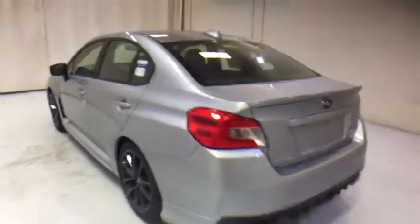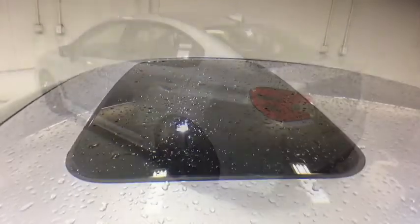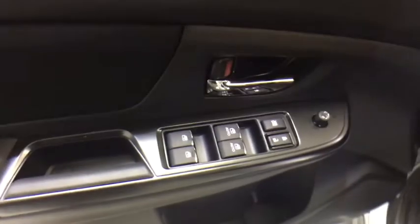Power steering, cruise control, aluminum wheels, floor mats, four-wheel disc brakes, climate control, AM-FM stereo radio, rear defrost, bucket seats. This isn't just a vehicle.